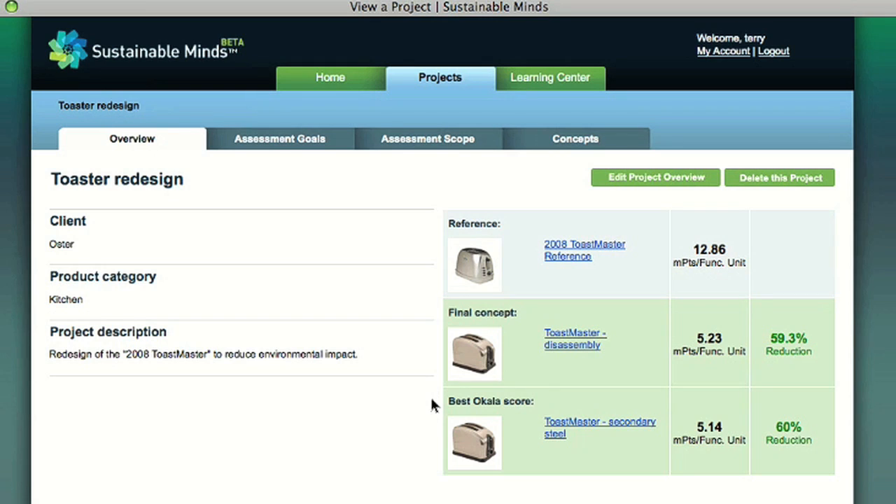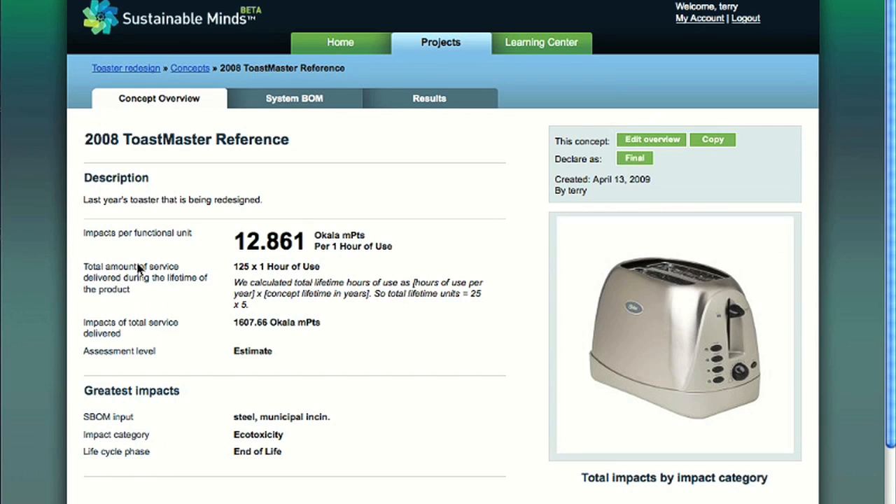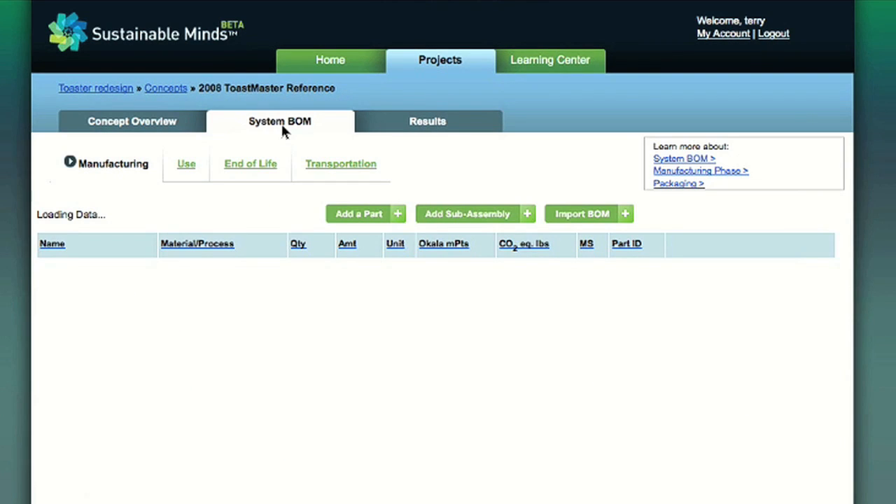Notice the best Ocala score is not always going to be the one you choose to be the final. We've set up our assessment goals and scope, so let's jump over to the Concepts tab, where it's easy to generate new concepts, explore new strategies and solutions, and compare results. Remember, it's all about comparisons — which ones are greener. Let's dive in and take a look at our reference product. Here on the Overview tab, we summarize the impacts of the reference product.